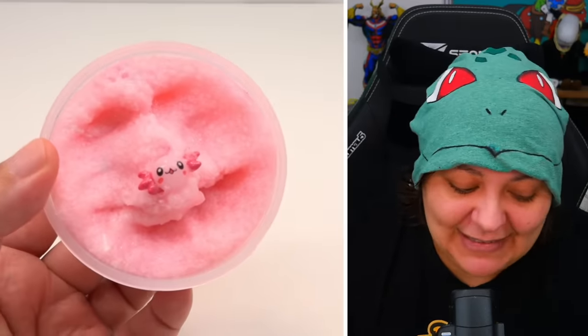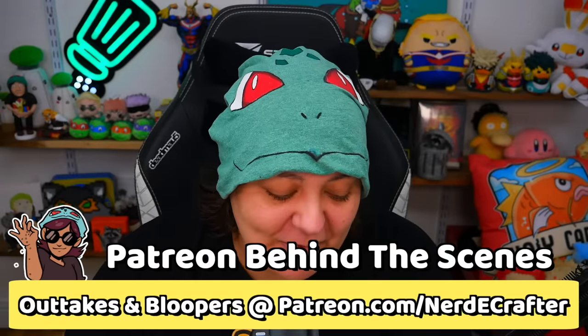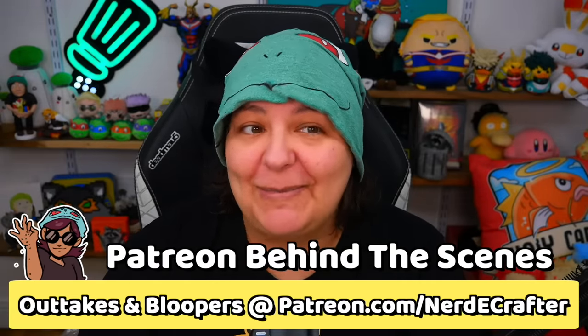If you want to see me play more with these, I have behind-the-scenes content for patrons and YouTube members. For now, I'm going to rate this a solid 10 out of 10. This is really good. These are all my opinions — I'm very sensitive.